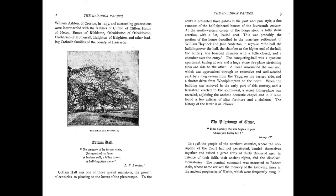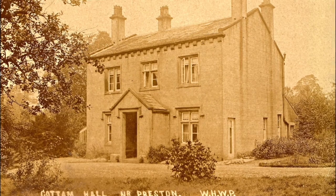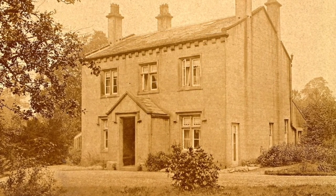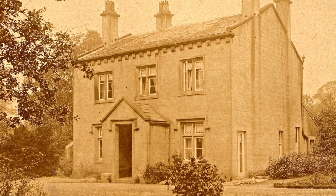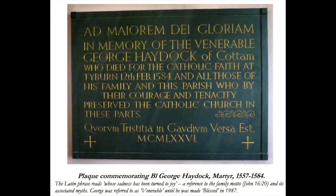When the building was removed in the early part of this century, and a farmhouse erected to the south-west, a secret hiding place was revealed adjoining the ancient domestic chapel, and in it were found a few articles of altar furniture and a skeleton. The skeleton would be either that of William Haydock, executed at Wally after the Pilgrimage of Grace, or of Vivian Haydock, father of the Blessed George, who was allegedly buried in the chapel.